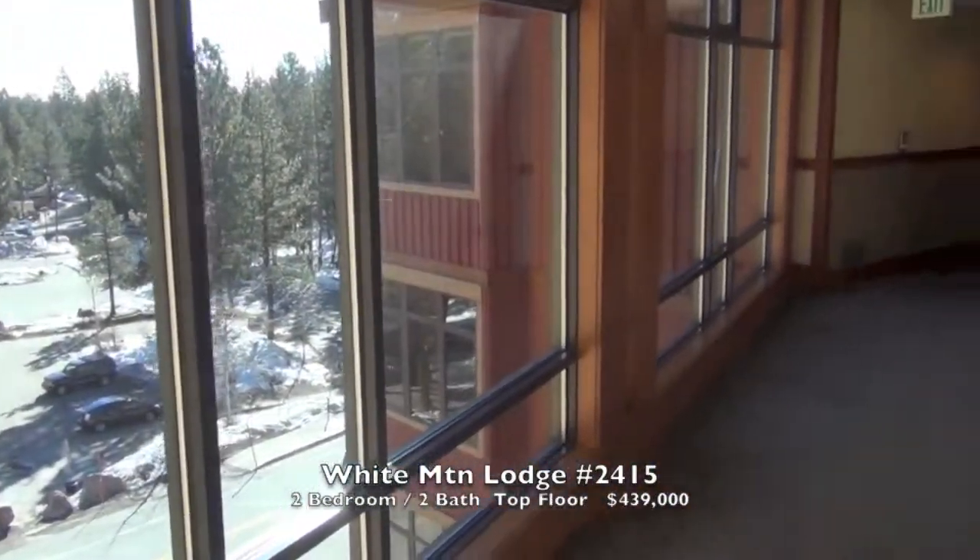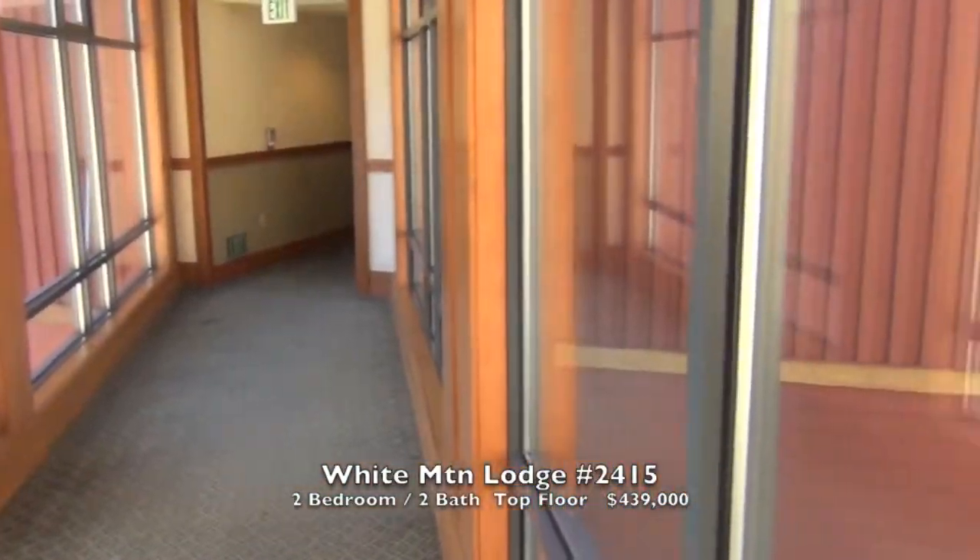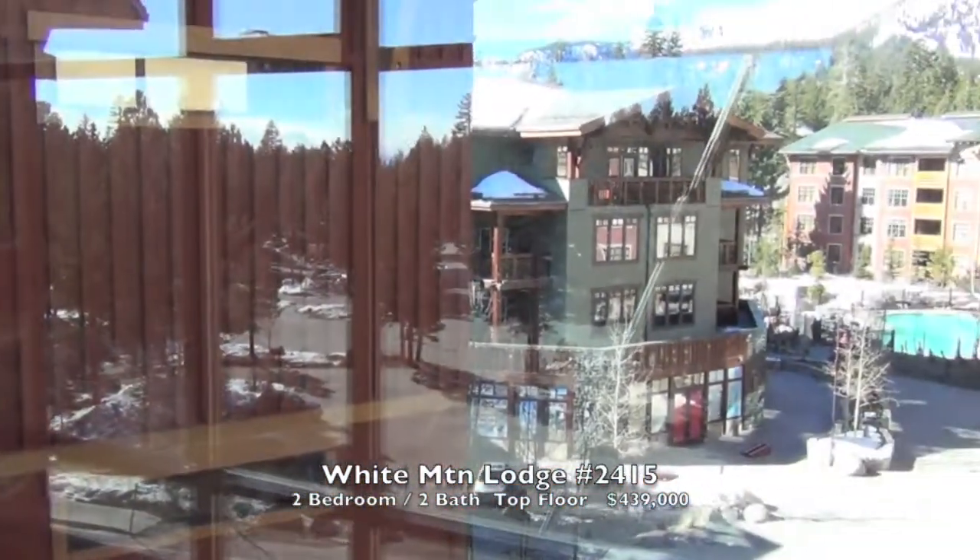This is the Sky Bridge here at White Mountain Lodge. Love this view up to Mammoth Mountain.